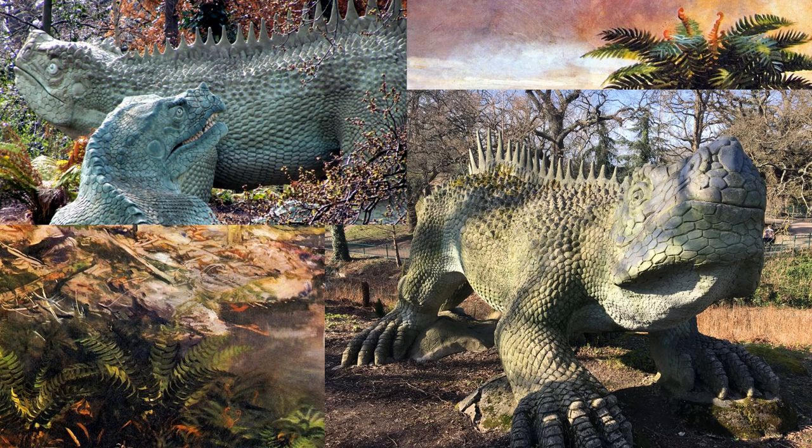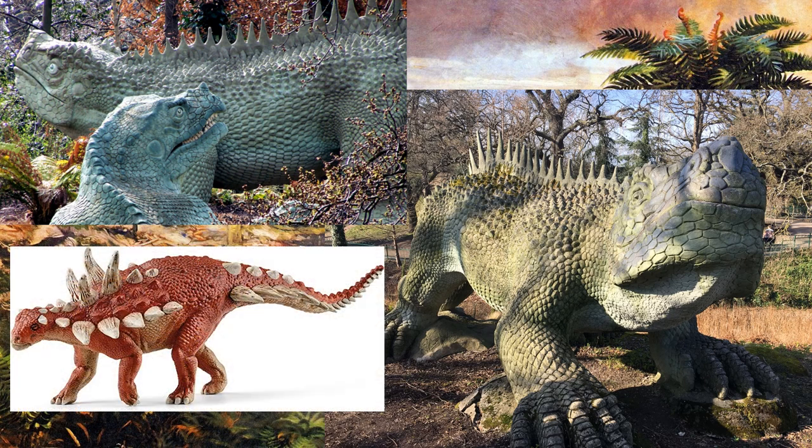Yet another famous set of statues from the Crystal Palace Dinosaur Park — these sculptures were interpretations of the Hylaeosaurus. Here is a modern reconstruction of a Gastonia, which was a close relative of the Hylaeosaurus and is often thought to look very similar.